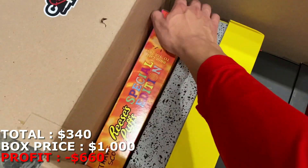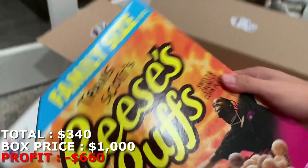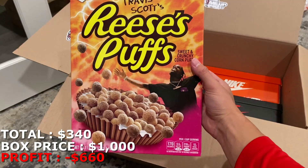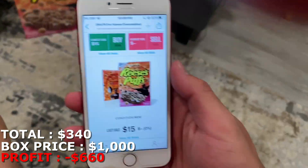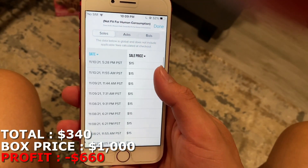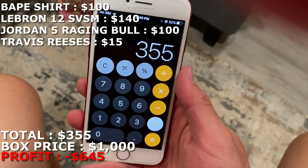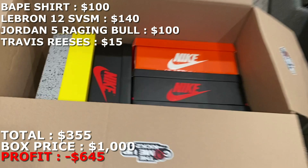I can see a cereal box right here — a Travis Scott Reese's Puffs box. I don't even know how much these are going for, but I know people do collect them. Checking now — family size Travis Scott Reese's Puffs is just $15, nothing too crazy. So I'll put $15 for these, bringing me to $355 total.